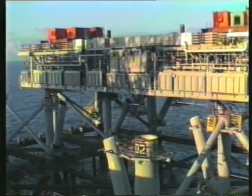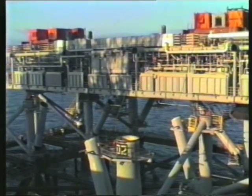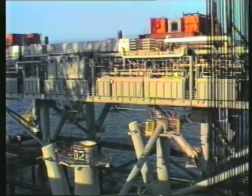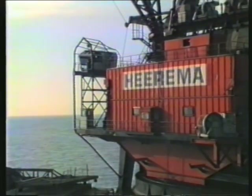Making the most of a spell of calm weather, the vessel up-anchors and moves to the other side for the lift of the second MSF, but not before the last of the flotation tanks have been removed from the jacket.